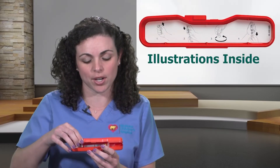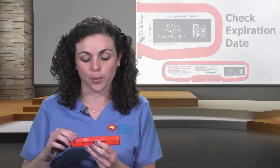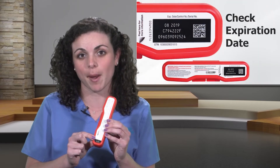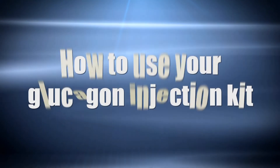A few things to remember about your glucagon injection kit: inside you can find the steps that we demonstrated in illustrations. Always check the expiration date on your glucagon kit and replace it before it expires. Lastly, never keep mixed glucagon, as it will not be effective.